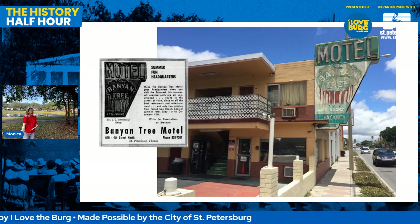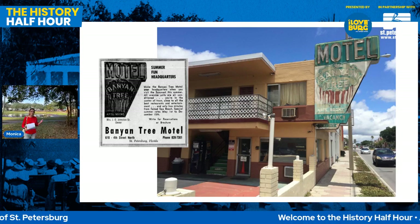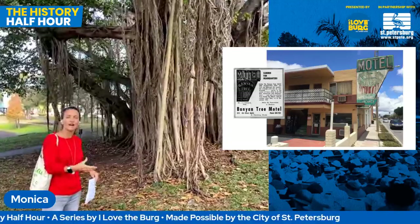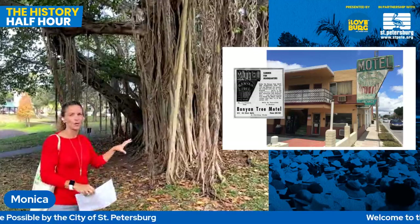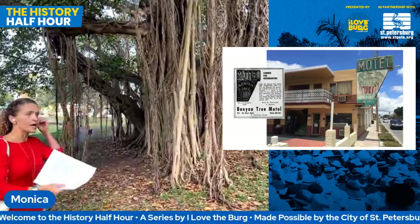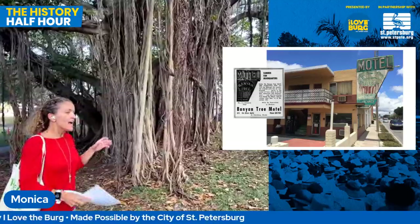I have to admit I never realized prior to preparing for this tour that the Banyan Motel was actually named for a real Banyan tree. Banyans are a type of ficus that were imported to the United States in 1925 by Harvey Firestone, who brought one as a gift for Thomas Edison to his house in Fort Myers. They usually only have a viable lifespan of about 100 years. I imagine this one was already a significant size when the Banyan Hotel was named in 1958.